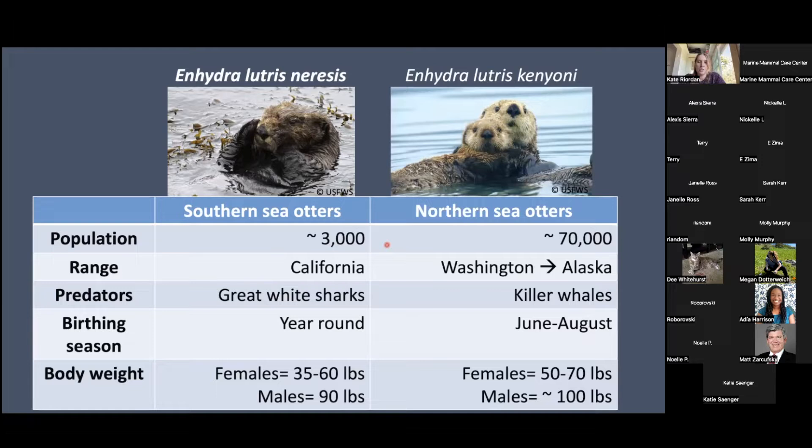The other subspecies in the United States is northern sea otters, which make up about 90 percent of the world's sea otter population — around 70,000. The range is from Washington all the way up through Canada to Alaska. The main predator is killer whales, and the birthing season is during the summertime. Body weight is a bit larger than southern sea otters. The lifespan for sea otters is about 15 to 20 years, and males can reach up to six feet long, with an average length of about four and a half feet.